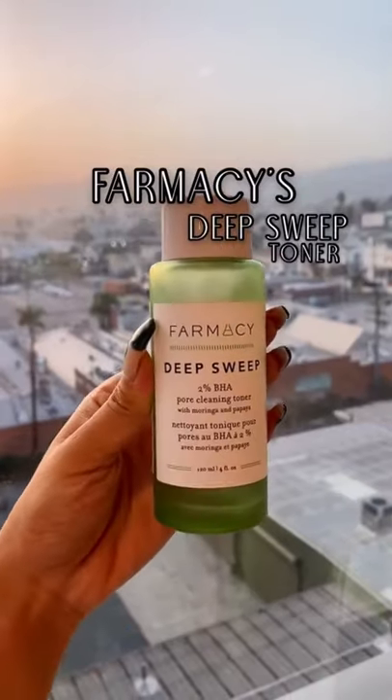I tested Farmacy's Deep Sweep Toner for the last three weeks. And seriously, just look how much my skin has transformed in the last three weeks. Just look at this transformation.